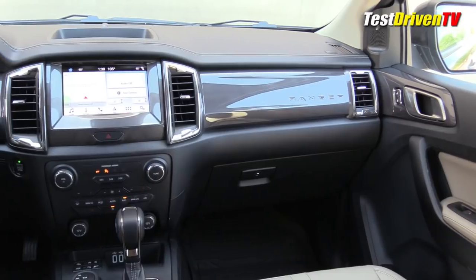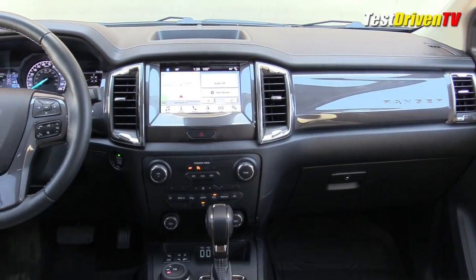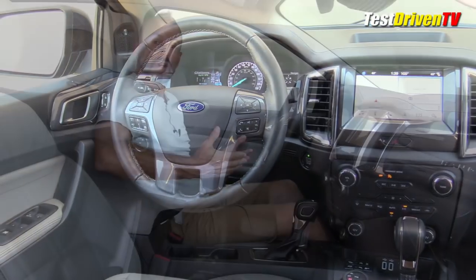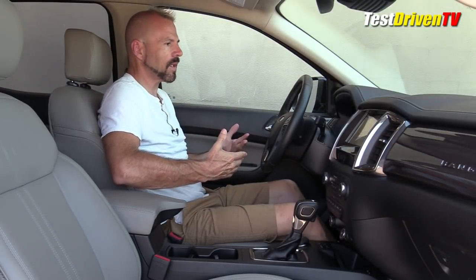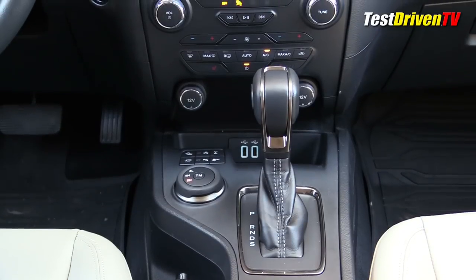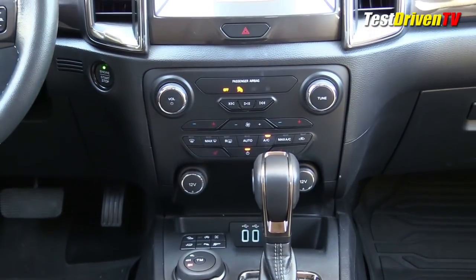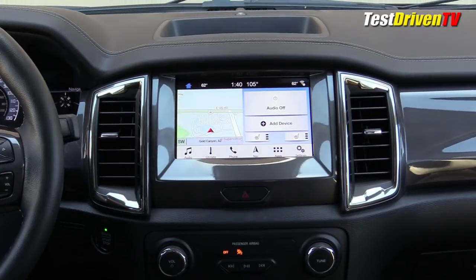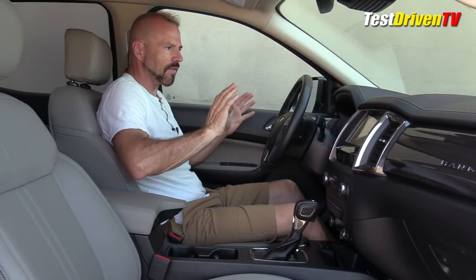The interior of the Ranger also got the Americanization treatment — which is to say, more stuff. Isn't that the American way? Take something that might be good already and put more stuff on it. But seriously, my first experience sitting in here was one of 'wow, they actually made this a little bit nicer.' If you watch my videos, you know I've not always been a big fan of Ford interiors because of their lack of quality, lack of fit and finish, and lack of continuity when it comes to finishes — different finishes all over the place. That is still going on here; everyone at the Ford design committee got their own favorite finish somewhere. But it's much better than I've seen in other Ford products.